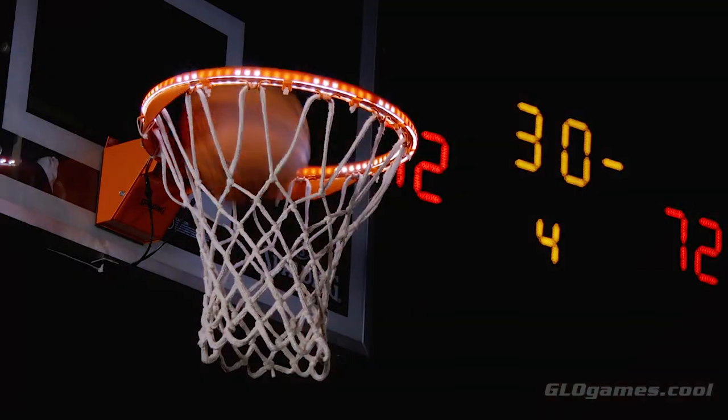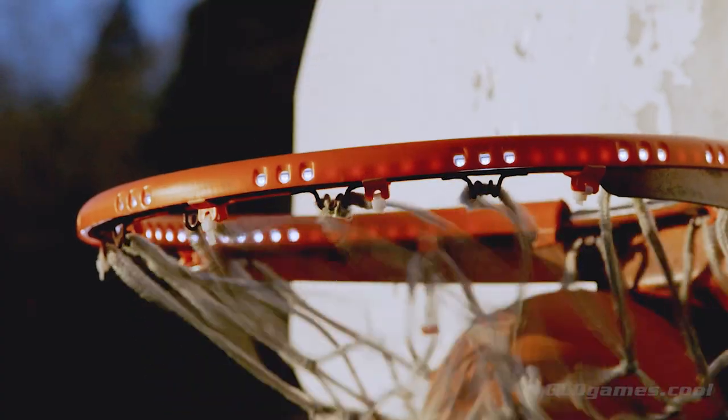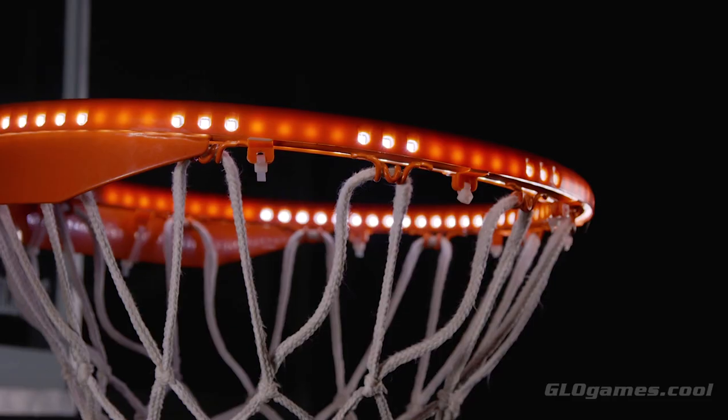Glow Games introduces Light It Up. The world's first lighting system for your indoor or outdoor basketball hoop. It's weatherproof, easy to install, and rugged.